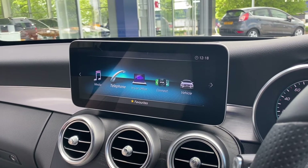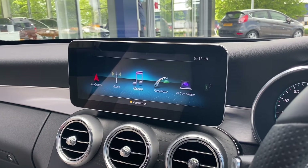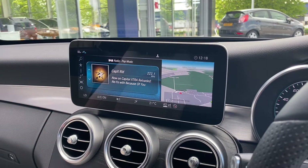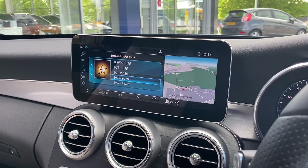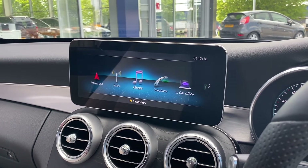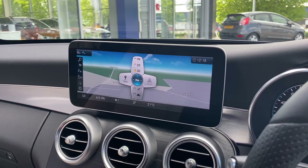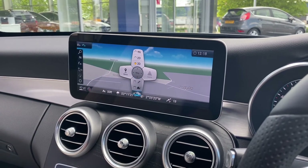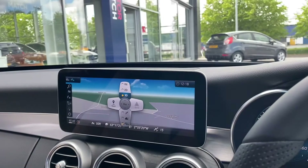Moving through, you've got your telephone controls so you can connect your phone for music or contacts. Here we've got the full DAB radio station list with an incredible amount of radio stations to flick through. And then last but not least, we've got the full navigation system.